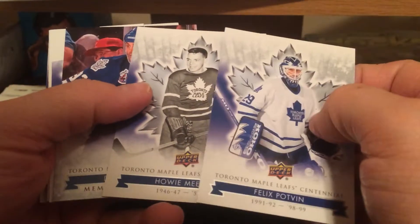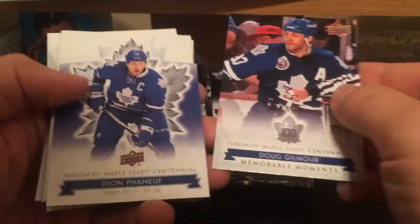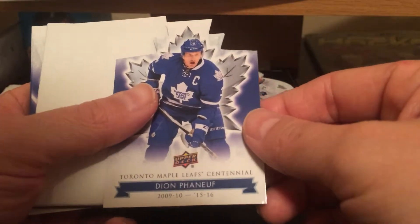Felix Potvin, Howie Meeker, Doug Gilmore short print, and Dion Phaneuf die cut.